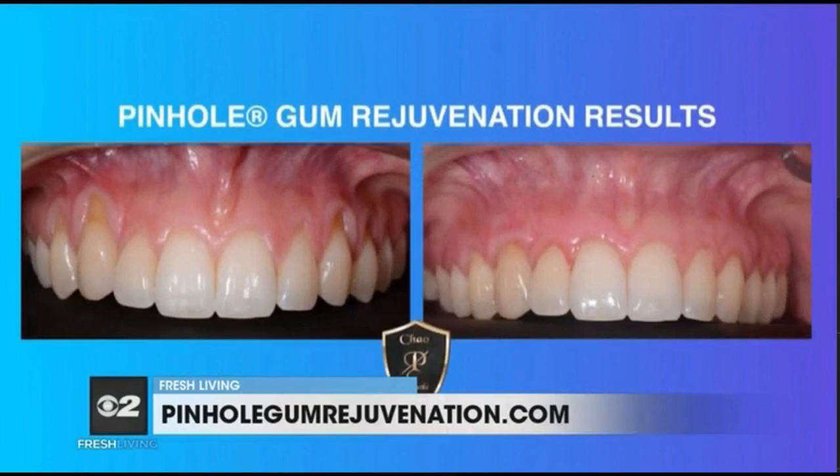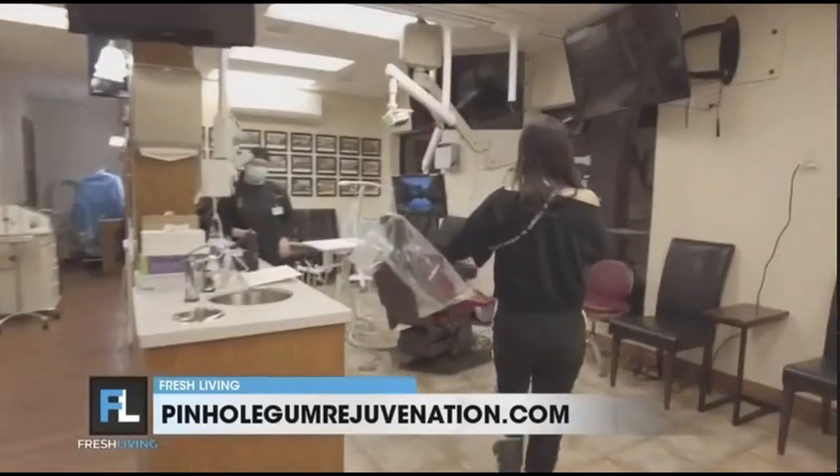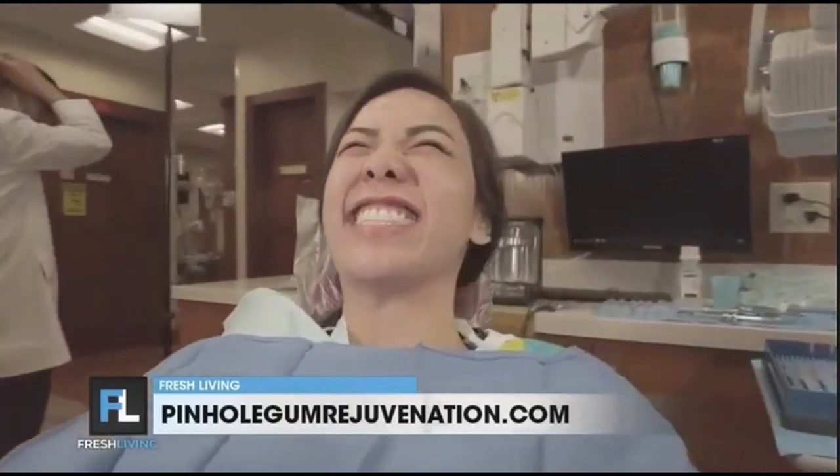So what are receding gums and are they only a concern for older people? Receding gums is the condition where the gums shrink away from the teeth — some people will look long in the teeth, that's the expression. And it does not just affect old people; it can affect young and old as well. We had a patient, Chelsea, in the office of Dr. John Chow. She was 18, she had gum recession and she didn't like it when she smiled. She got the pinhole surgical technique and it was corrected in one visit and she was very, very happy.